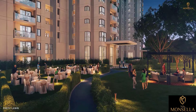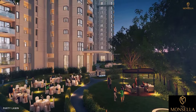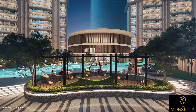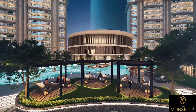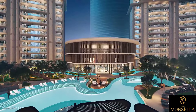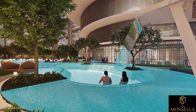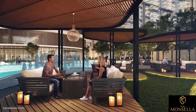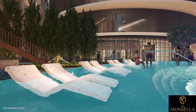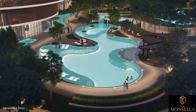Host a get-together at the party lawns. Immerse your senses in the pool, feel the refreshing water, hear the calming sound of the waterfall. Relax with friends, family, or colleagues as you enjoy every moment in luxury.